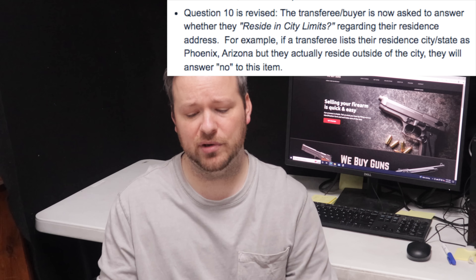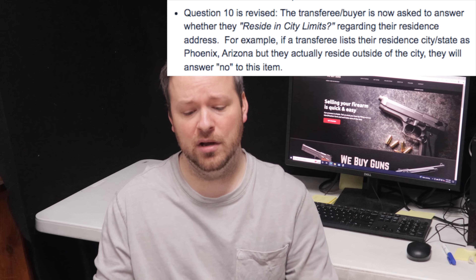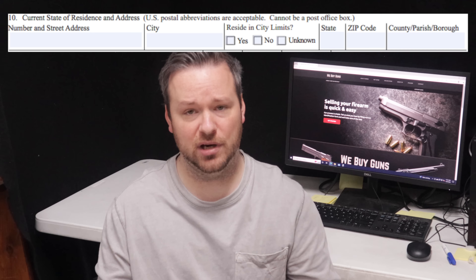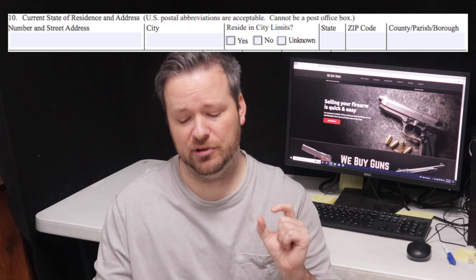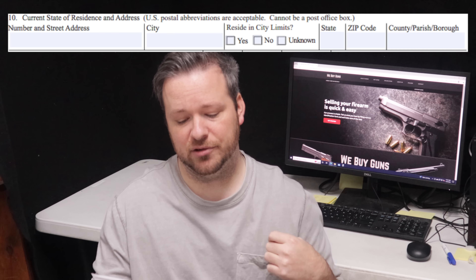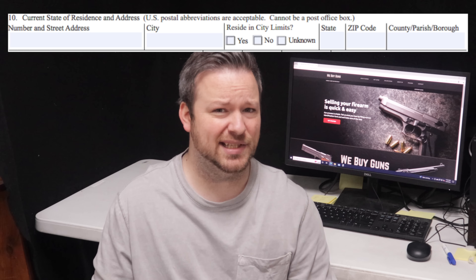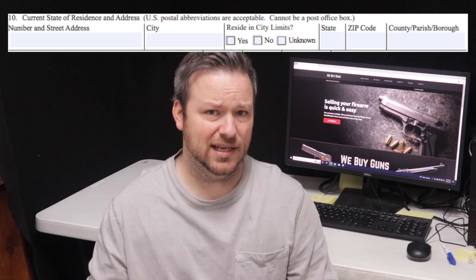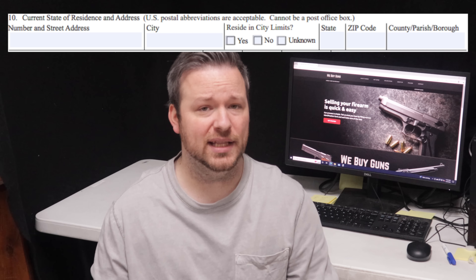The obvious question is going to be: what about at-home-built AR-15s or AKs? I do not believe that would fall into this provision, because the receiver is considered the firearm, and if it's manufactured by Palmetto or Aero Precision — those are 07 manufacturers and licensees — that would not fall into this requirement. However, an 80% lower finished by a private person would be a privately manufactured firearm and would need to be noted on the Form 4473.